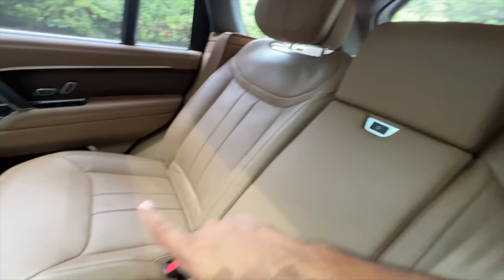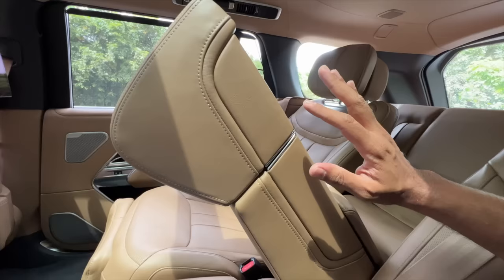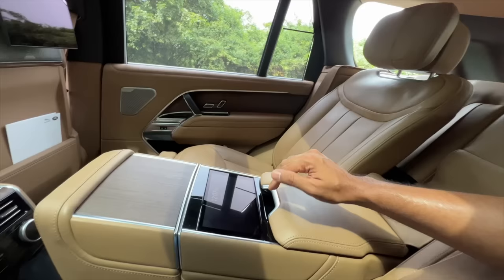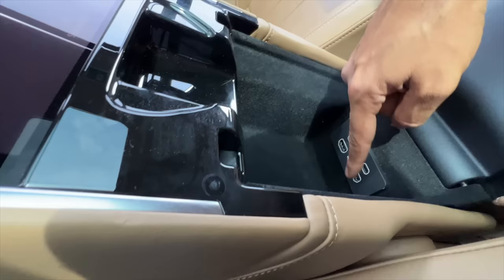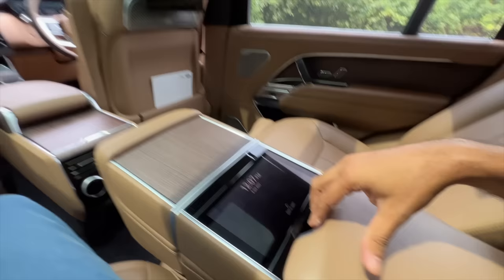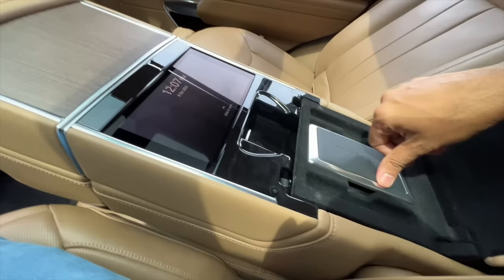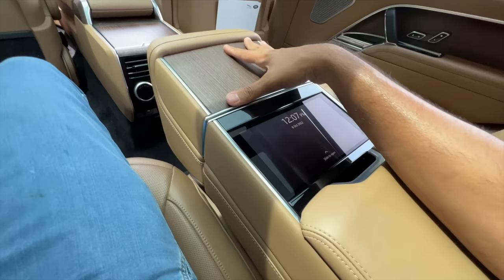I press this button and a compartment opens — next level craziness in this car. There are two HDMI ports, two USB-C ports, and some storage space. Luxury cars usually have a mirror here but there is none — instead there's a small mirror placed separately that says Range Rover. It's cool and different, but the chances of losing it are high. There's also a very small pen holder.